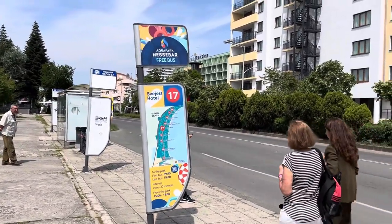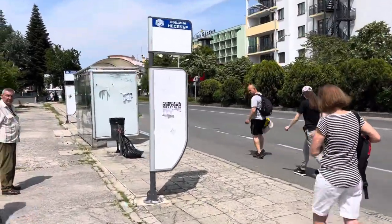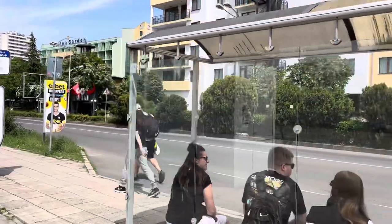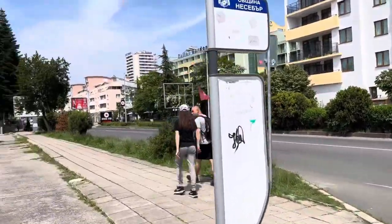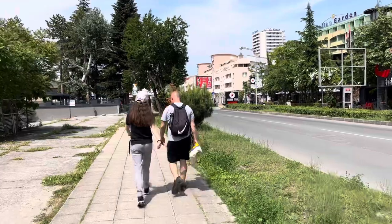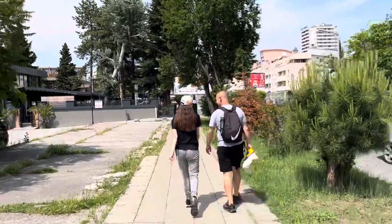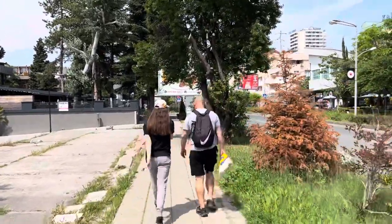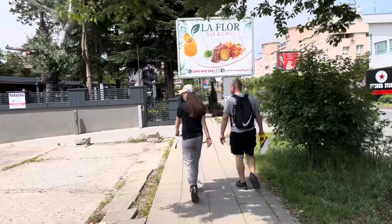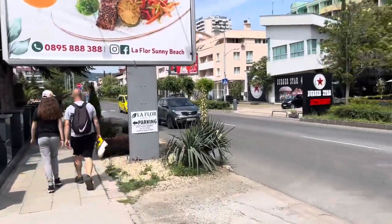These bus stops are where you get the free bus to the water park — the aqua park that's really popular here. You need to be on this main road to get the bus to Nessebar, or cross the road to go in the direction of Sveti Vlas. The bus to Nessebar costs two lev — about one pound — and takes about 15 to 20 minutes. The bus to Sveti Vlas costs two or three lev and takes about 20 minutes.